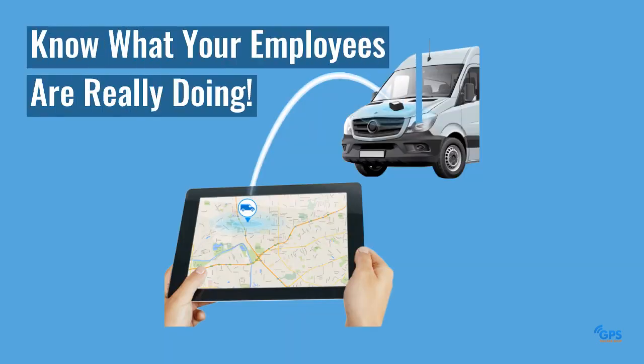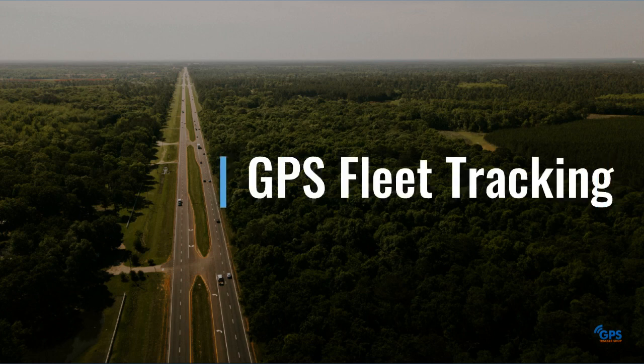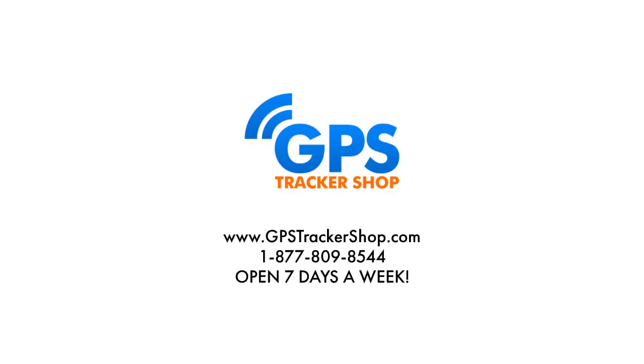If you want to know what your employees are really doing while operating company vehicles, or you simply need a GPS Fleet Tracking device to safeguard your company vehicles, then give us a call today at 877-809-8544. Our security experts are here seven days a week to help out with anyone who has questions about GPS Fleet Tracking.